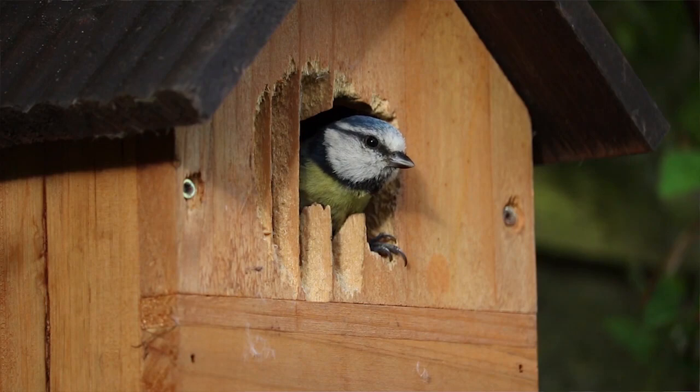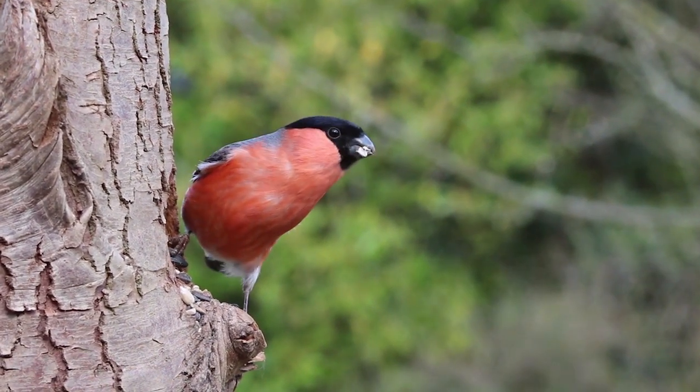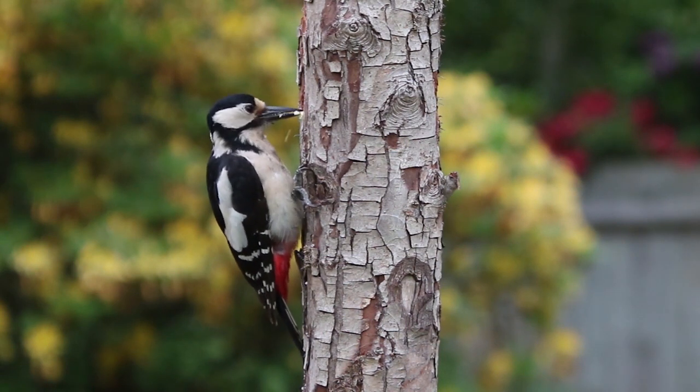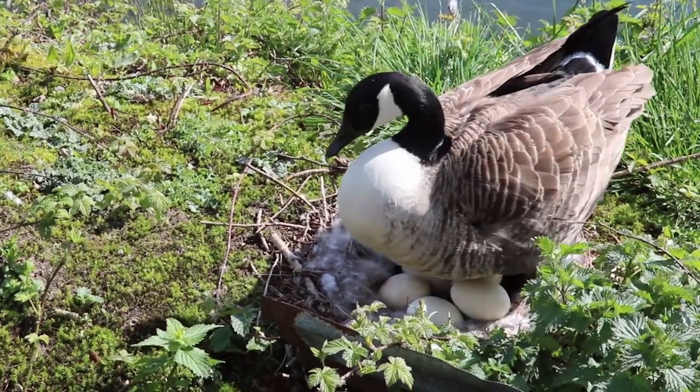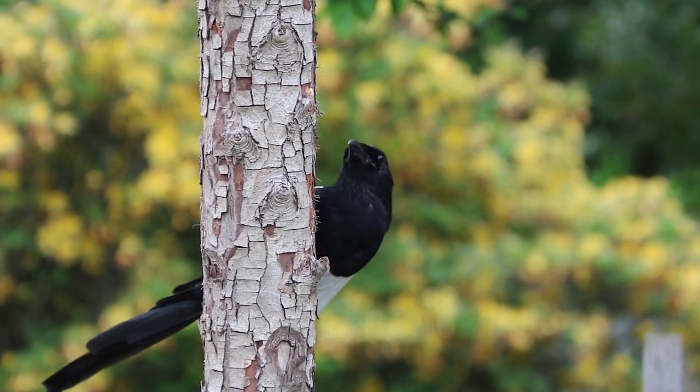The RSPB is obviously one of Europe's largest environmental charities. Its big emphasis is on birds, but it's really about bird habitats and the conservation of habitats to make it possible for the birds.